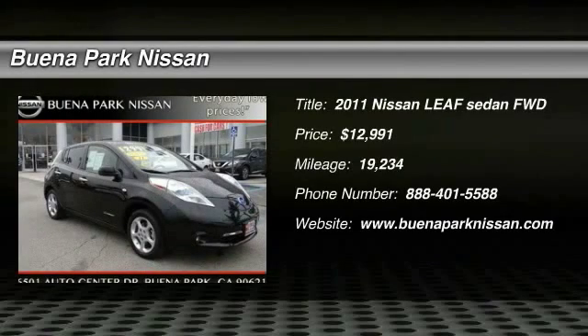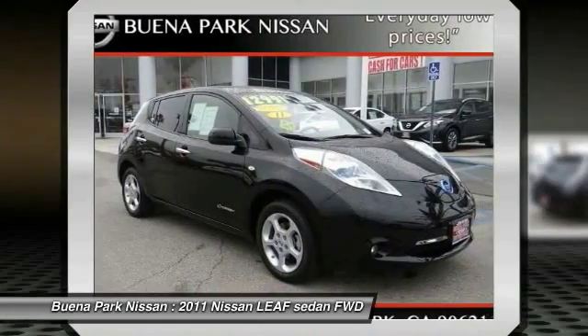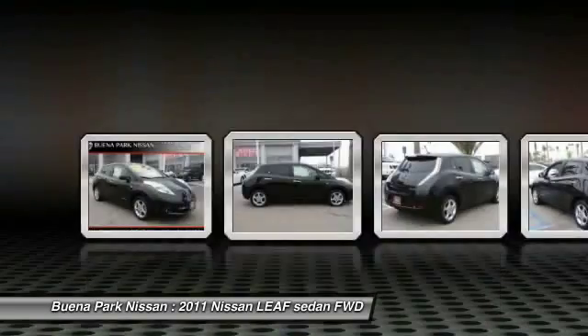The 2011 LEAF, the Nissan LEAF, or Leading Environmentally Friendly Affordable Family car, is an electric car you can truly feel good about driving.